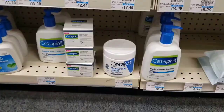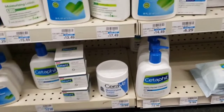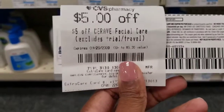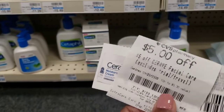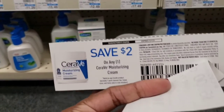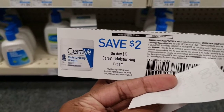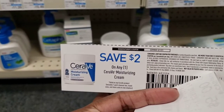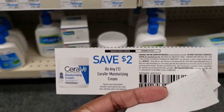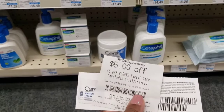I'm going to pick up this container of CeraVe — it's $9.99. I have a $5 off CeraVe product coupon and I scanned it in my app and it is attaching. I'm also going to pair it with a $2 CeraVe moisturizing cream coupon I got as a free sample — it was attached in a booklet. So it's $9.99 minus $7, making it $2.99.